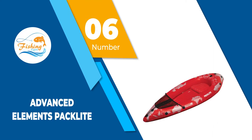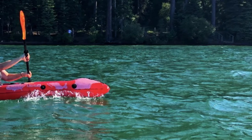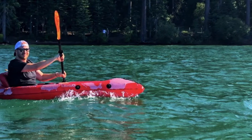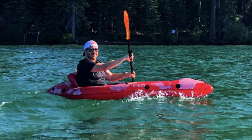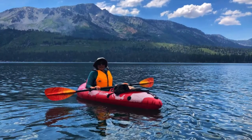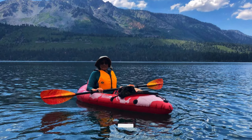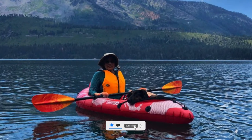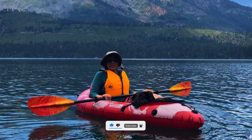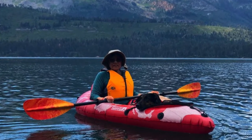Number 6: Advanced Elements Pack Light. The absurd portability of this little 5.25 pound kayak makes the Advanced Elements Pack Light an easy choice if you want to float miles away from other folks, deep in the woods, or in another country. We love that it can be added to a backpack or suitcase and provide access to lakes and streams we would otherwise never have dreamed of being able to paddle.